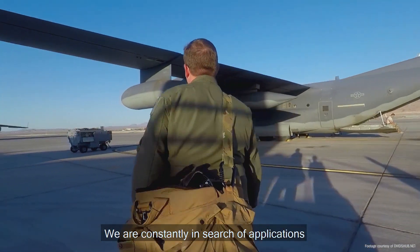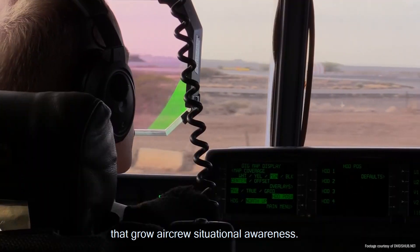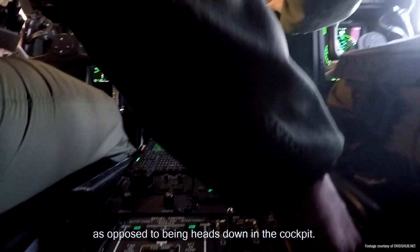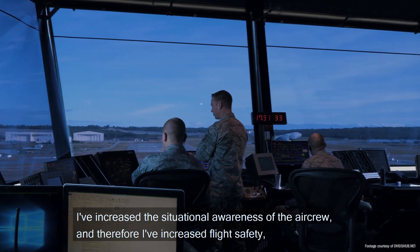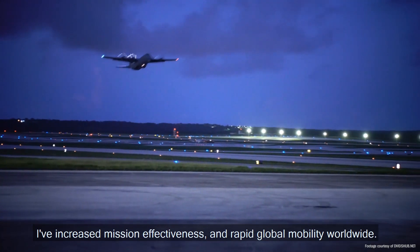We are constantly in search of applications that grow aircrew situational awareness. Every second that I can save my aircrew members, as opposed to being heads down in the cockpit, if I can solve those problems through an application, I've increased the situational awareness of the aircrew and therefore I've increased flight safety, mission effectiveness, and rapid global mobility worldwide.